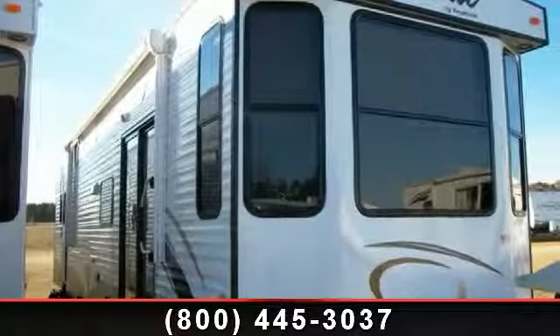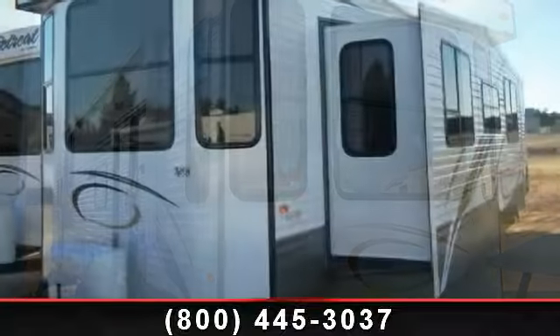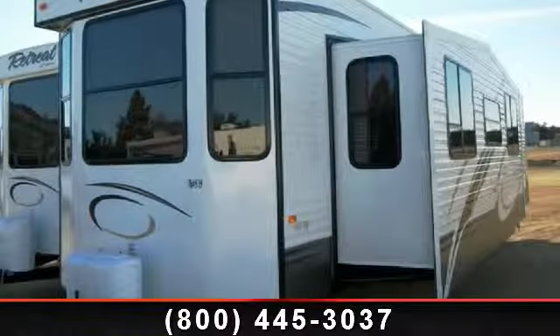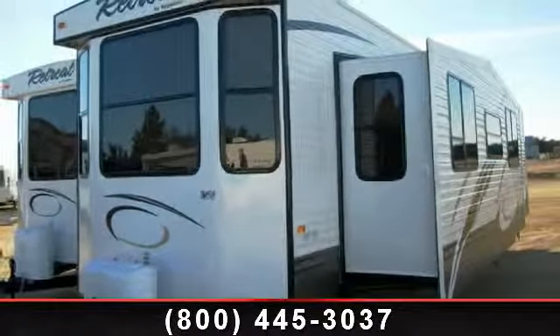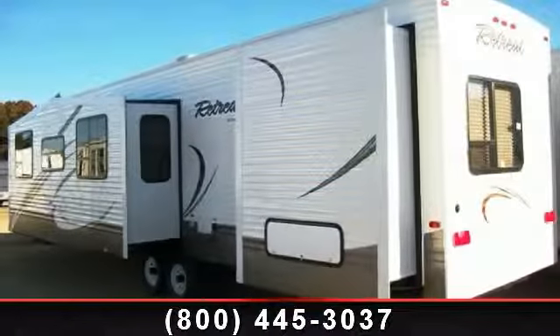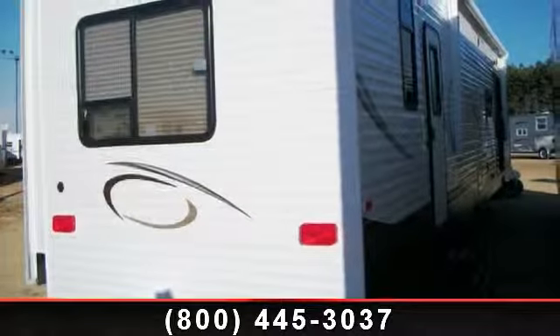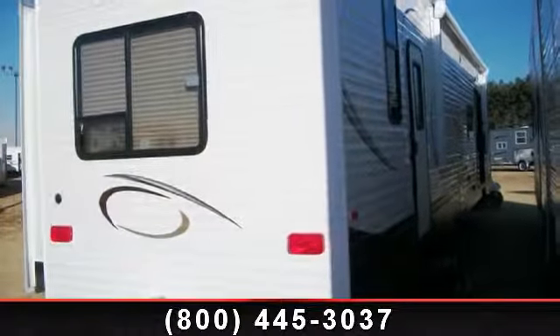Start planning your next trip in this 2014 Keystone Retrieve 39 FDN. Whether you are planning on vacationing, adventuring, or just relaxing, this travel trailer does it all. This unit is perfect for those looking to maximize fuel efficiency but maintain all of the conveniences of a well-appointed, feature-packed RV.